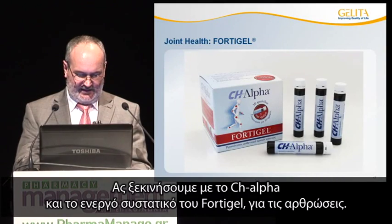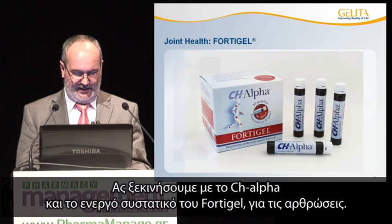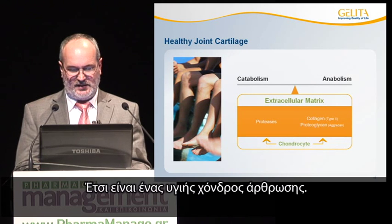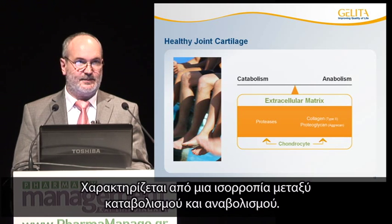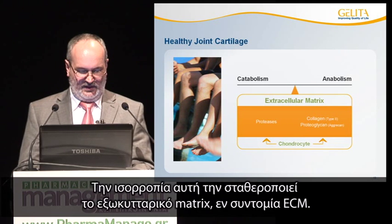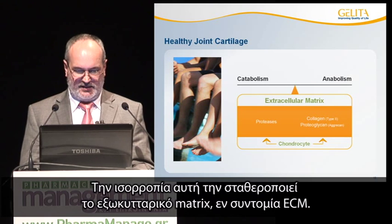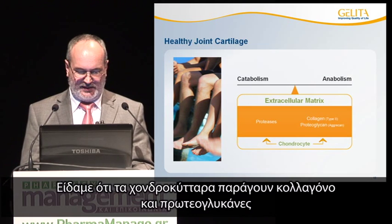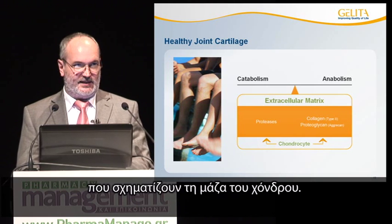Let's start with CH-Alpha and its active ingredient FortiGale for joint health. This is the situation in a healthy joint cartilage. It is characterized by a balance of catabolism and anabolism, and this balance is stabilized by the extracellular matrix, abbreviated ECM. The chondrocytes produce collagen and proteoglycans, which build up cartilage mass.